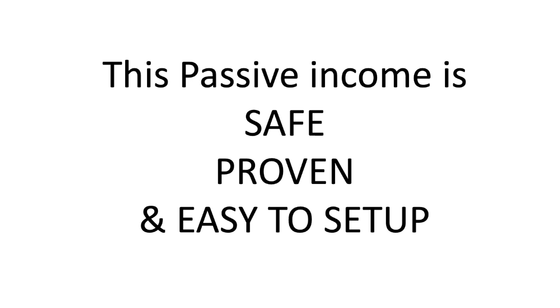Before I show you this passive income, I want to show you past performances for this amazing passive income. Of course, past performance cannot reflect what's going to happen in the future, and this is not financial advice, and you should always do your own due diligence.